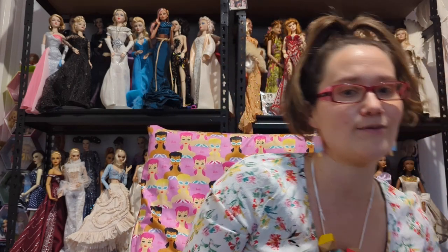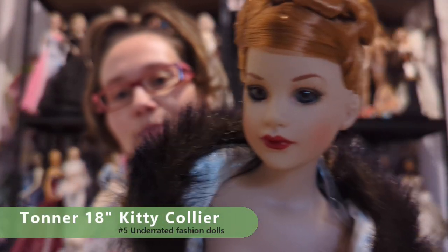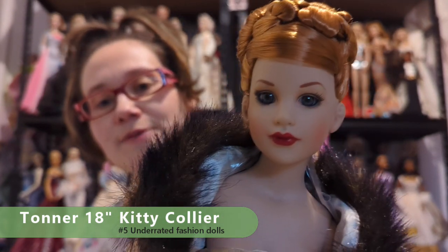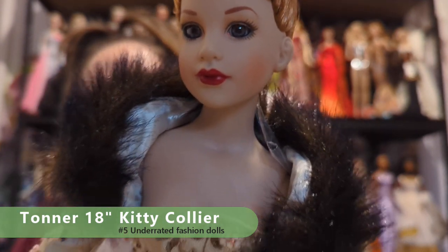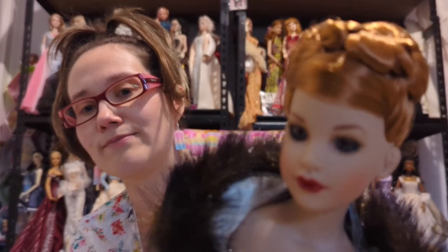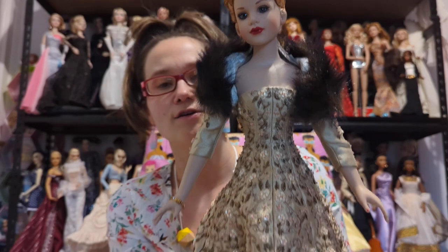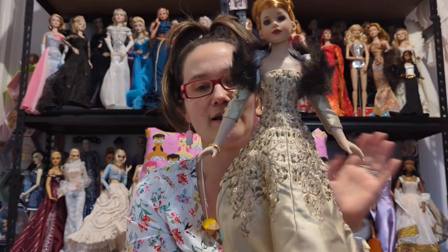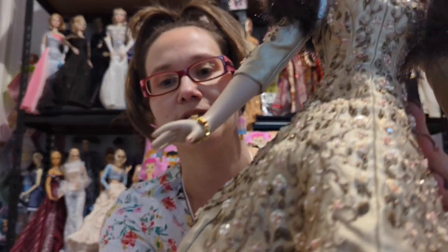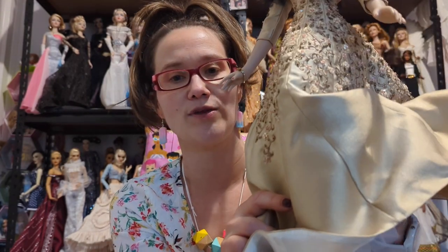Moving on to my top five, working backwards — number five is the 18-inch Kitty Collier doll, a Robert Tonner doll. The tiny mini Kitty Colliers are really popular and well known, but the 18-inch ones haven't grabbed the collector market as much. I've got one right here to show you. You can see what a beautiful face she has, incredibly elaborate fashion, sumptuous beading on her gown, she's really high quality with great shoes, and she came with a stand.